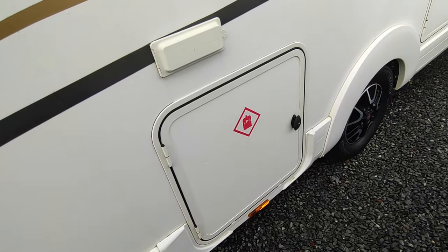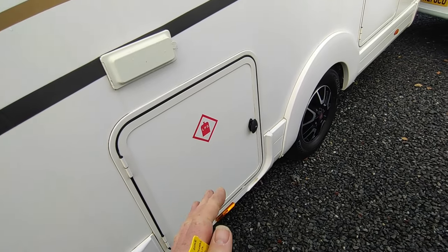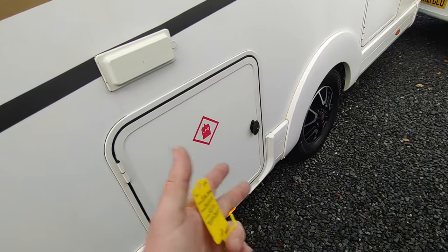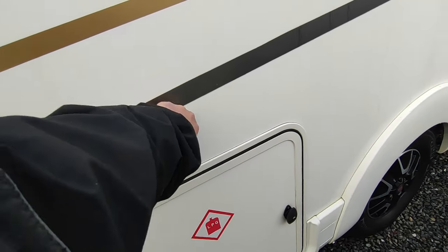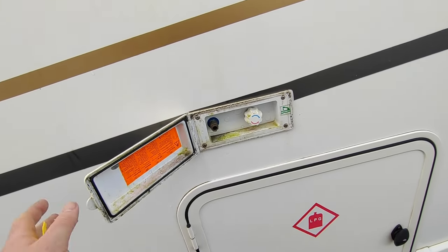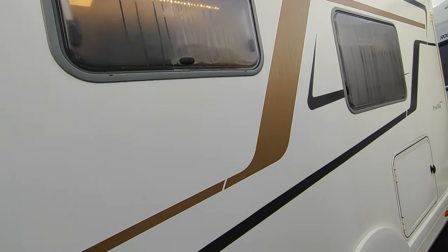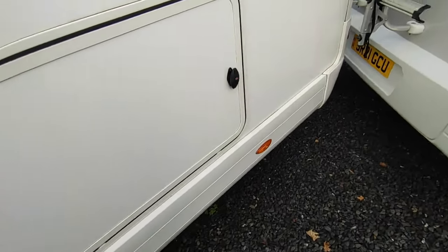There's a gas locker for two gas bottles. This one's actually got a 6kg refillable gas bottle in it which will stay in there, so you can fill up with LPG, and there's room for a Calor gas bottle alongside. There's also an external hot and cold shower — very useful if you've got dogs or want to hose off after a day at the beach.